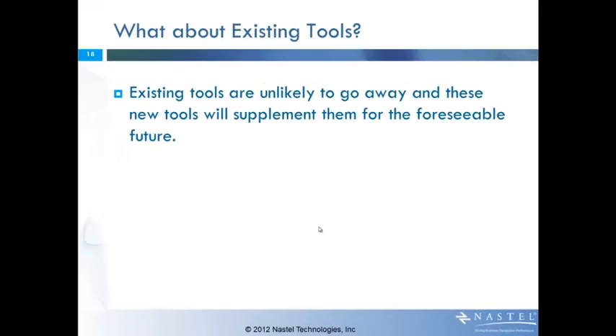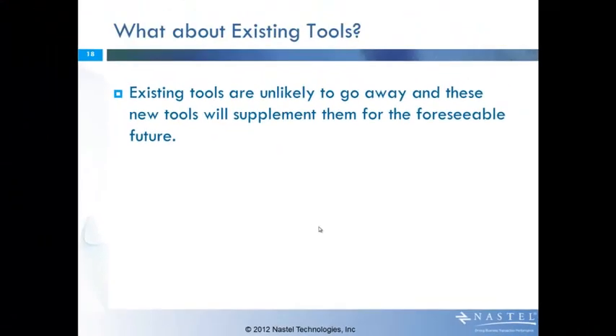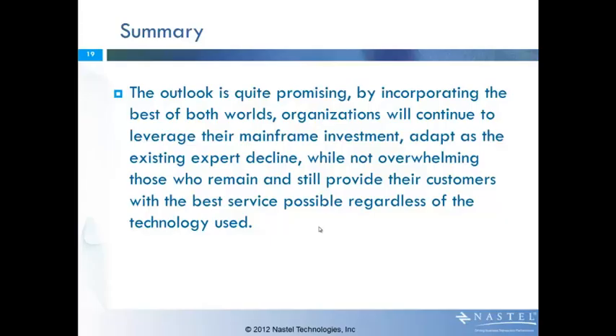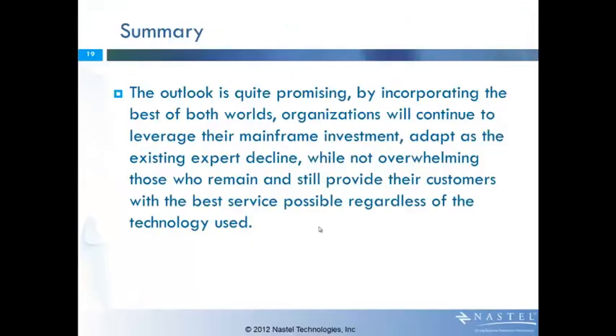Existing tools are not going to go away in the near term — there are good reasons they still exist. We're going to want to integrate that information with the rest of the data and use that as a way to supplement the management of the serverplex. The outlook is actually very promising. By incorporating these two worlds together, the investment in the mainframe is going to continue to be leveraged. You're going to be able to adapt to the existing expert decline by filling those voids with new tools and not overwhelming the people that remain — either the mainframe people that are still there, or the new staff responsible for the serverplex. The ultimate goal is to still provide the same value of service that you always have.